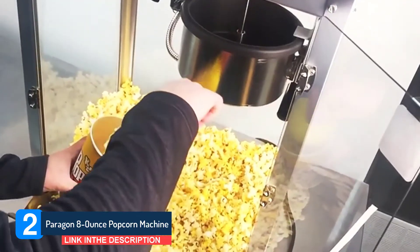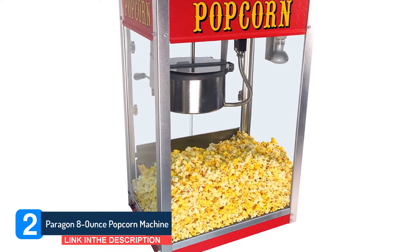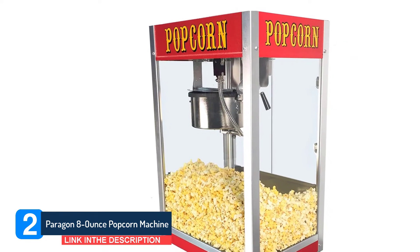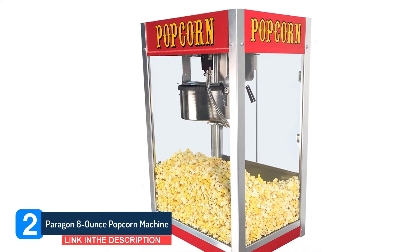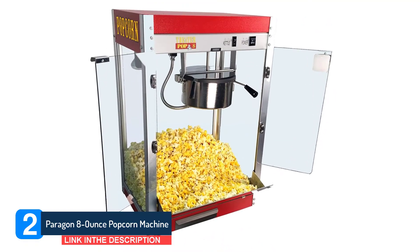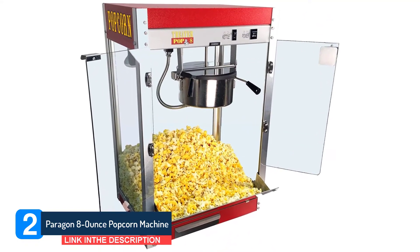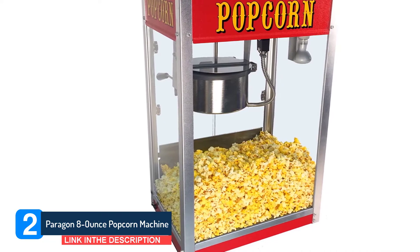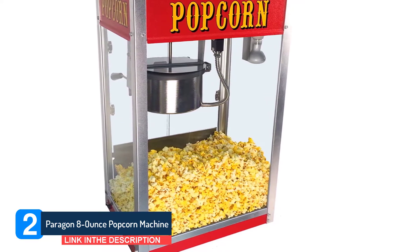At 65 pounds this popper is a beast and isn't exactly the most portable unit around, but once situated it will stay in place. The interior is surrounded by safety glass, the motor is industrial quality, and this popper comes with a three-year warranty. Styled just like the poppers you see at the local movie house, the Theater Pop line has a bright cabinet and classic graphics that fit almost any decor.